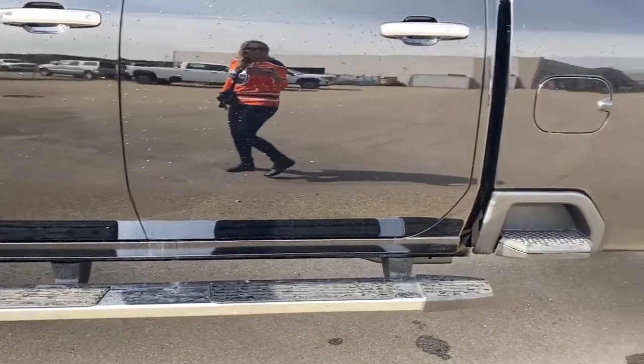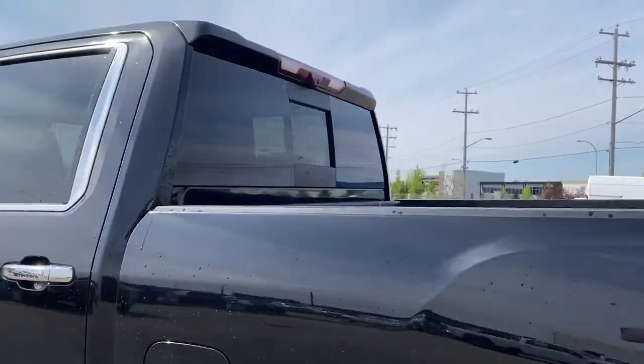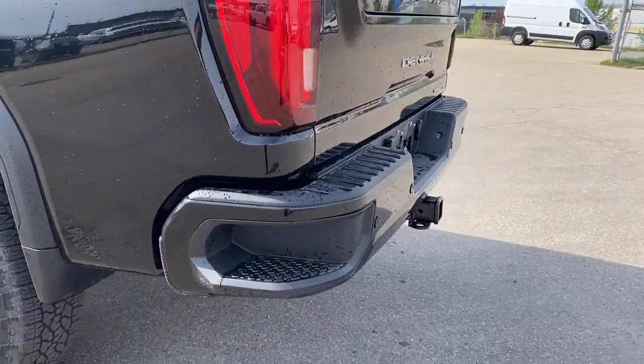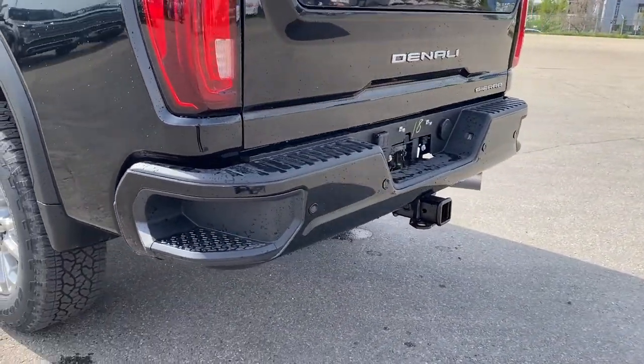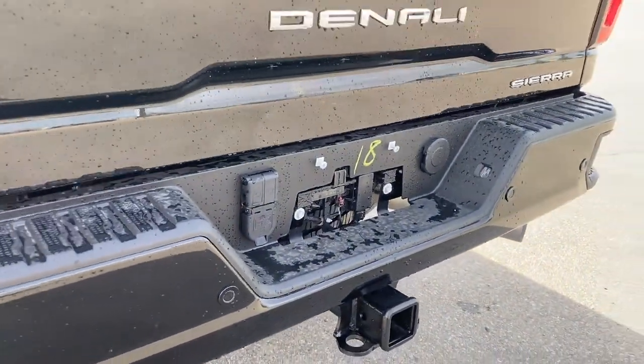Running boards down below, the box side step, remote start, the rear window slider, and as we make our way toward the back, you'll find the corner step bumper. Those corner steps can be found on either side of the bumper for quick and easy access to the box of the truck.